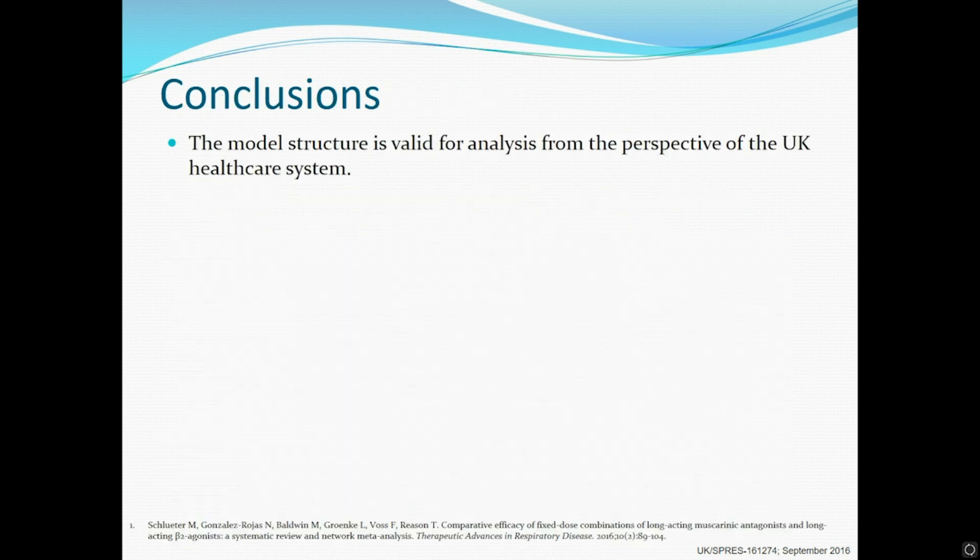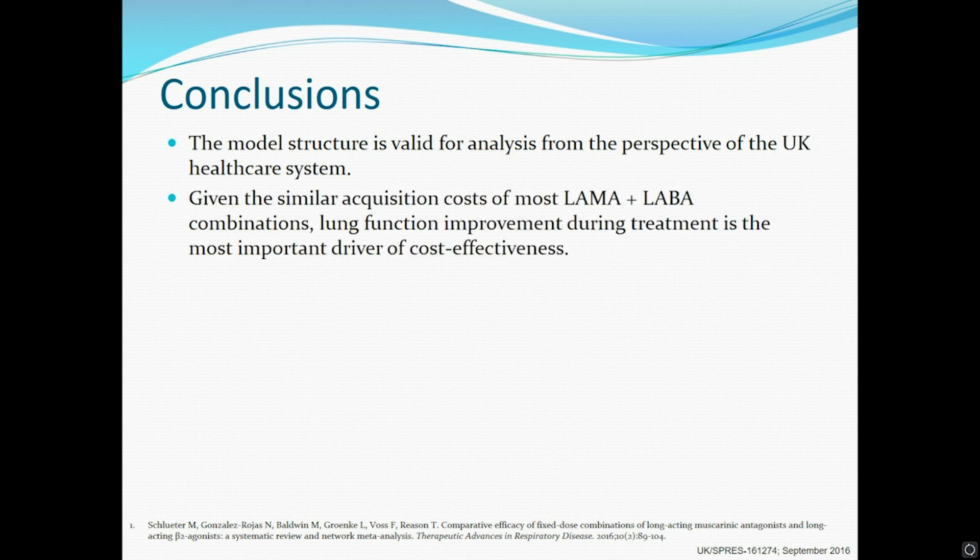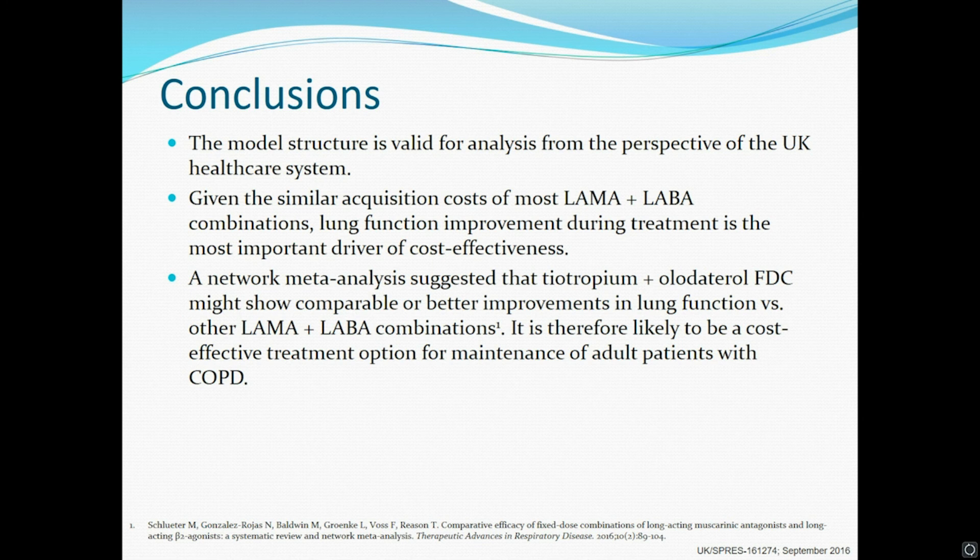In conclusion, we demonstrated that the model structure is valid for analysis from the perspective of the UK healthcare system. We found that, given the similar acquisition costs of most LAMA plus LABA combinations in the UK, lung function improvement during treatment is the most important driver of cost-effectiveness. We also found that, since tiotropium plus olodaterol FDC shows comparable or better improvements in lung function versus other LAMA plus LABA combinations, it is a cost-effective treatment option for maintenance of adult patients with COPD.